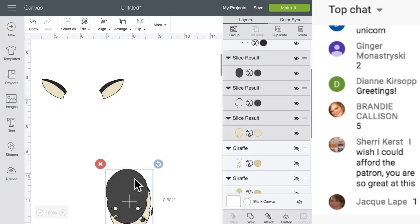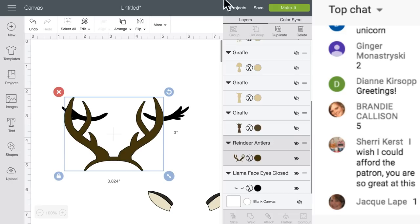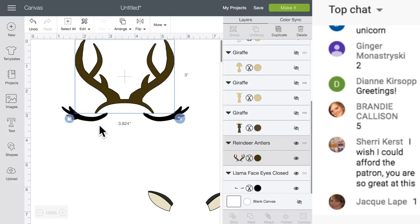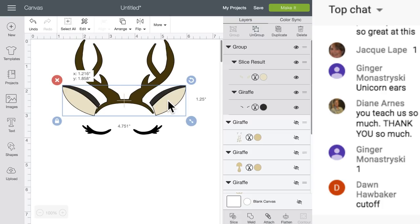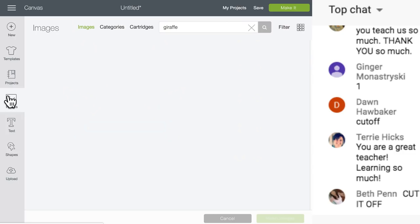We're done with this giraffe and all those other images. Now we have the ears. Let's zoom back out. Do we want this on there or do we want to cut that off? We need some holly - let's go grab some holly before we do any slicing. Let's move these eyes and kind of place them.